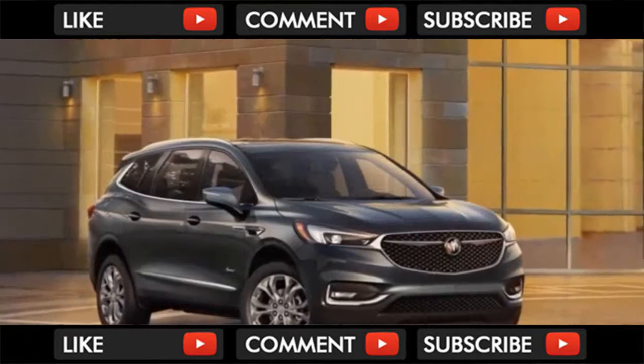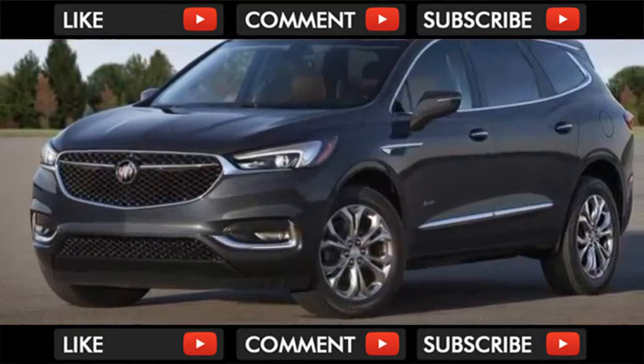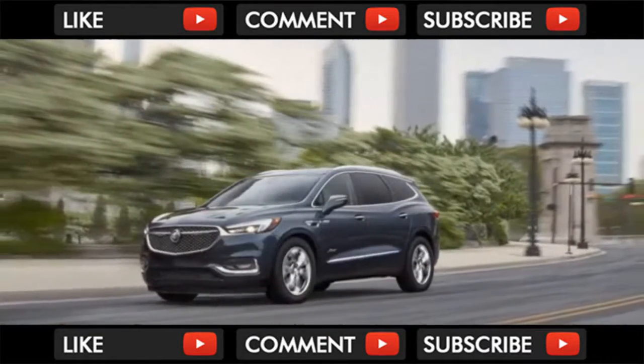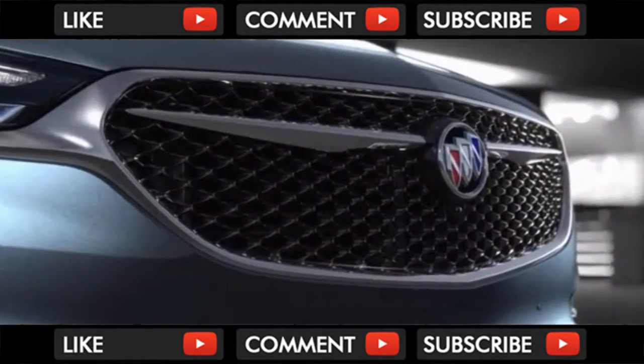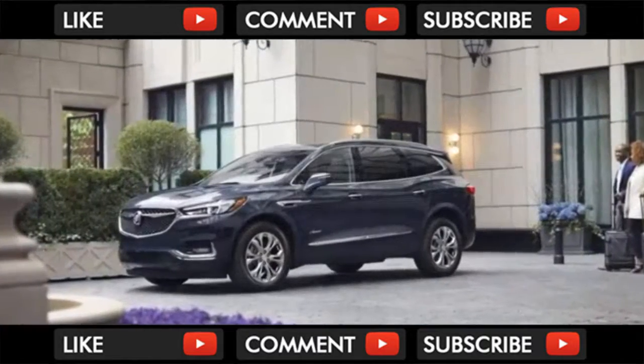The 2018 Buick Enclave Avenir comes with a chestnut and ebony interior. Thankfully the floating roof styling trick doesn't ruin the profile, which is a little bit lower than the outgoing model. The new Enclave has a longer wheelbase too, plus more space for cargo and headroom — especially in the third row. Buick claims 90% of previous Enclave buyers opted for 7-passenger seating, so that's the only way the new model comes.